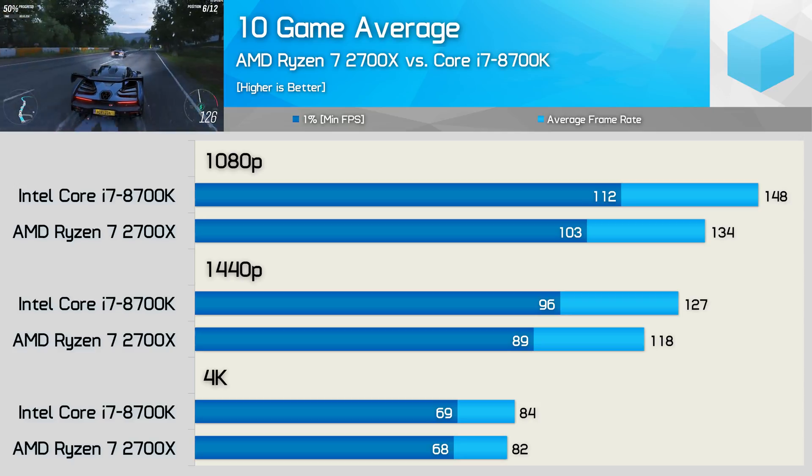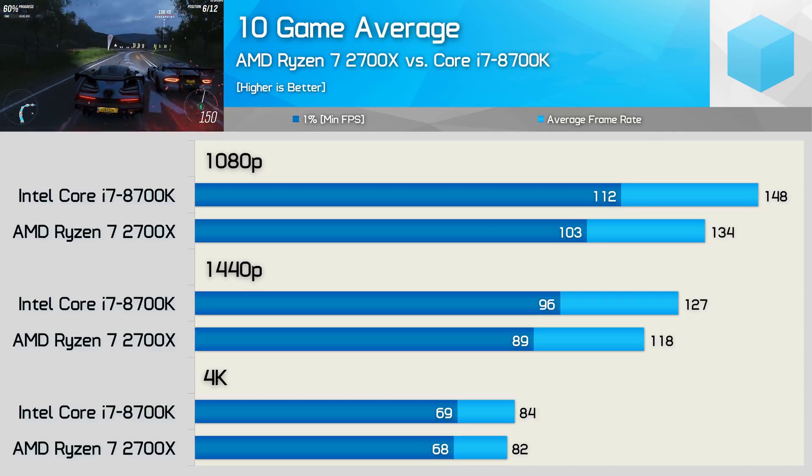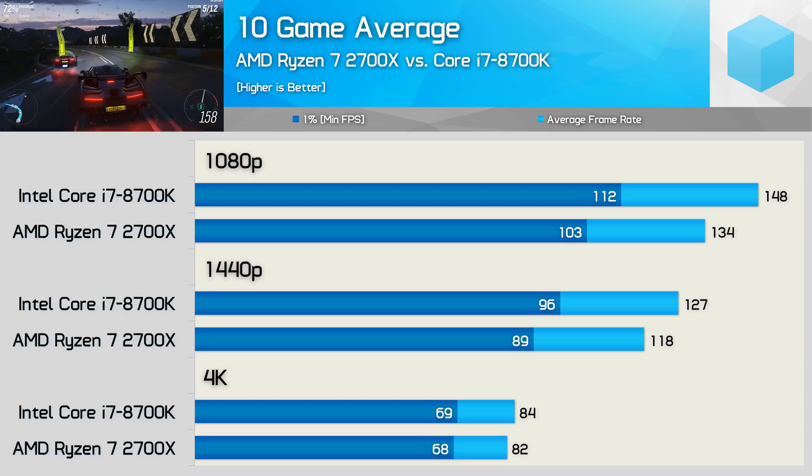Here's the 10-game average: the 8700K was 10% faster at 1080p, 8% faster at 1440p, and just 2% faster at 4K. Anything within a 5% margin really is too close to call. The 8700K is the superior gaming CPU, but not necessarily superior in terms of value. I was expecting Intel to run away with it more than they did. Older or less optimised games like CS:GO, PUBG, and GTA 5 tend to favour the blue team a bit more, which would extend the margin by a few extra percent.